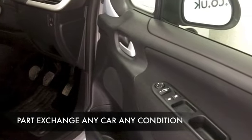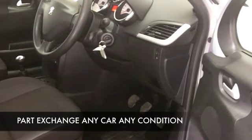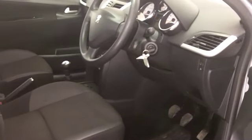This is a 1.4 VTI S edition, and you're going to find it fairly reasonable to insure — I think it comes under Group 4. And certainly you're going to find the fuel economy is very keen.